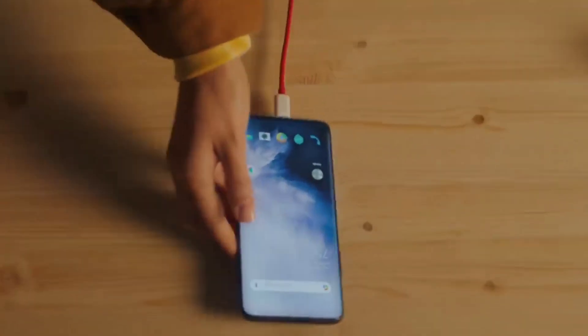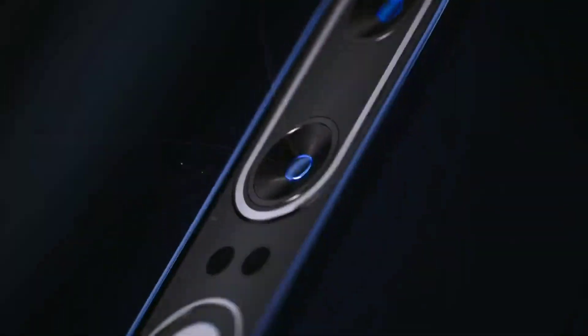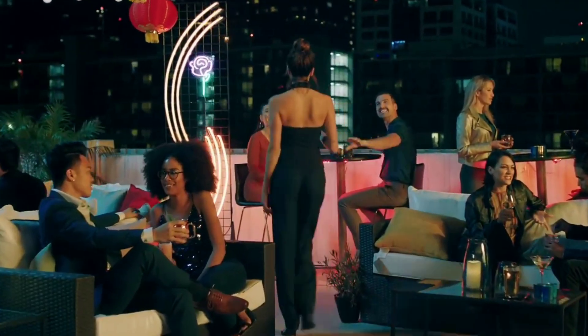Both devices will use the new 30W Warp Charge 30T. But the OnePlus 8 Pro will also have 30W wireless fast charging support and 3W reverse wireless charging. This is impressive because OnePlus wasn't really a fan of wireless charging — I guess it's now fast enough for them to put in their phones.